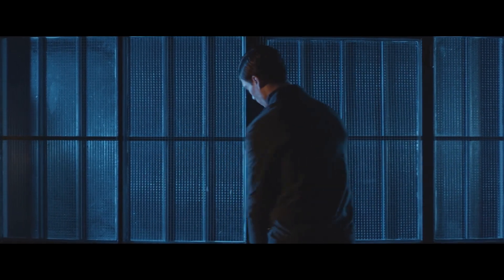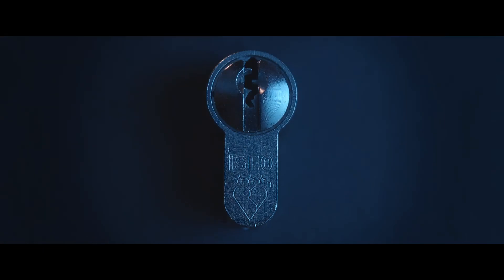ISEO Ultimate Access Technologies. Unlock your freedom to move.